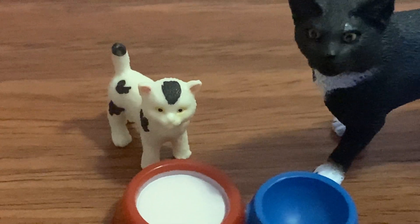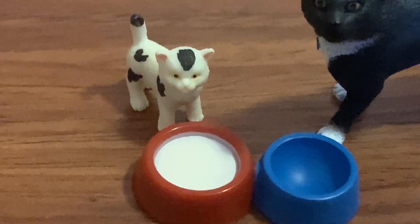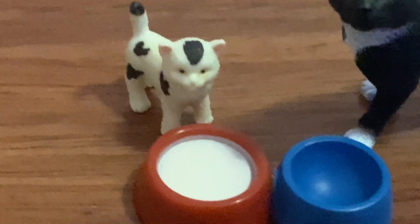It looks like the little kitten is kind of small for the bowls. It looks like it could literally drown in the milk bowl — just look at how small it is. But the bigger cat, on the other hand, can actually use it — it's the perfect size.